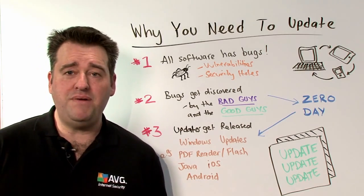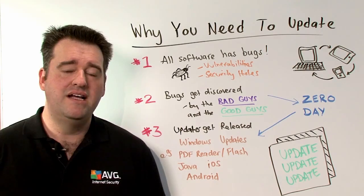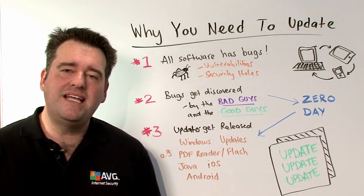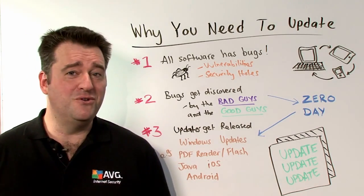Software and applications that you may be using today may have vulnerabilities that we're just not aware of yet. These bugs do get discovered eventually, and they get discovered either by the bad guys or by the good guys — preferably by the good guys first.